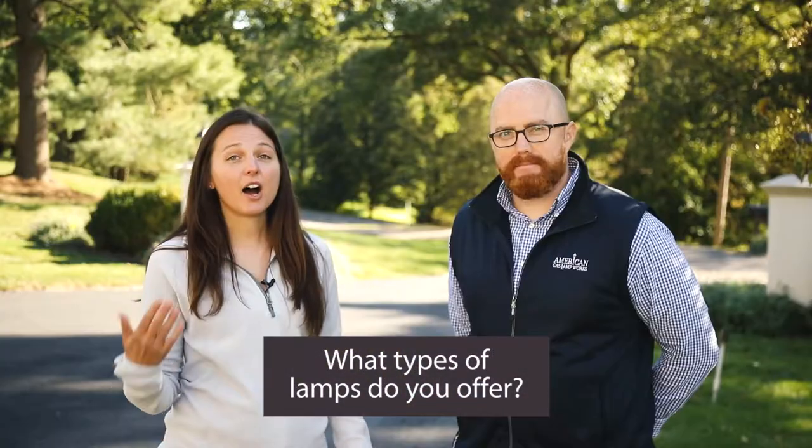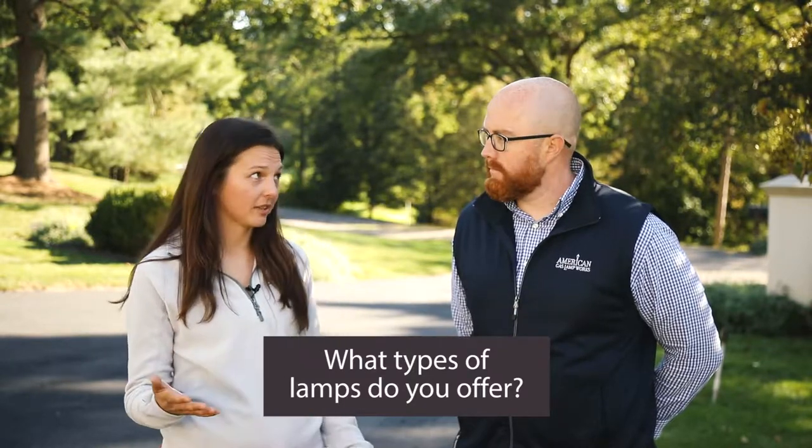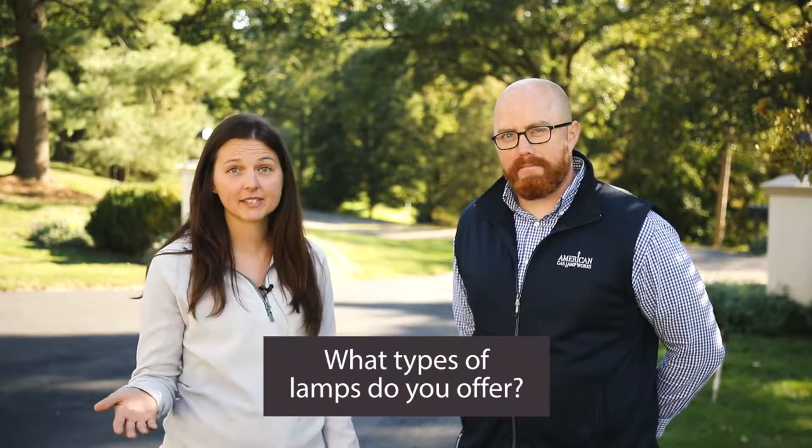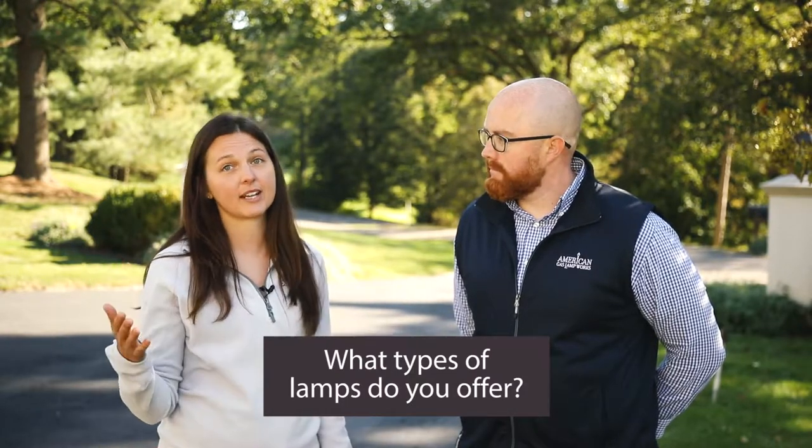The next question we get very often: what types of lamps do you offer? All of American Gas Lamp Works fixtures are available for use with natural gas or electric. We offer them in a variety of sizes ranging from residential and midsize all the way up to estate and commercial size. They're available in post, pier, and wall mount configurations with a variety of customizable options, including decorative finials, glass, illumination technologies, and finishes.